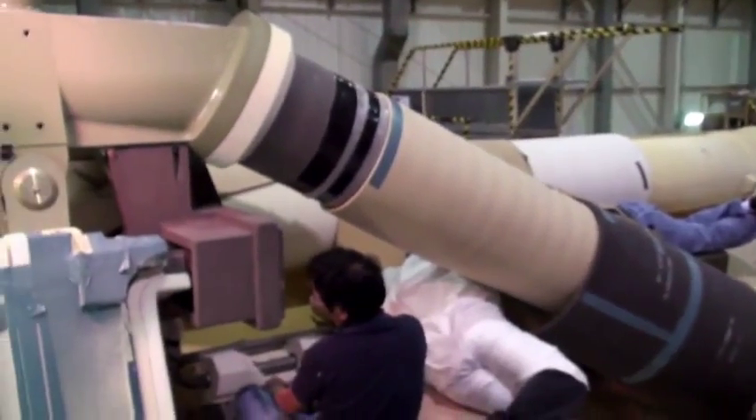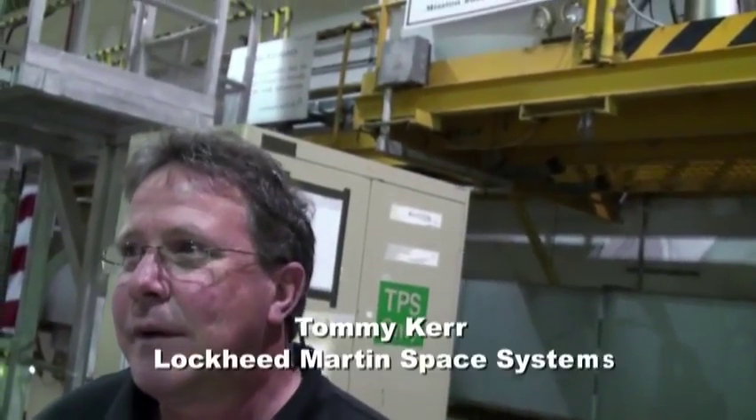We're going outside to look at the tank. It's hard to get a sense of scale but it's 15 stories tall. There's a lot riding on this — a big expensive space shuttle and the people inside it. The tank doesn't leave here until it's ready. People really appreciate the dedication of the workforce here, which has been dedicated for many years.